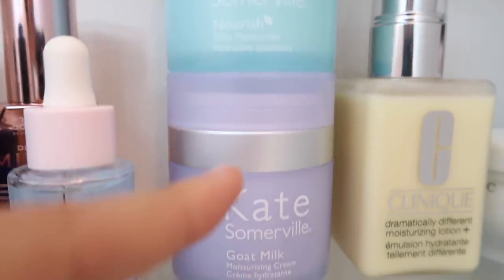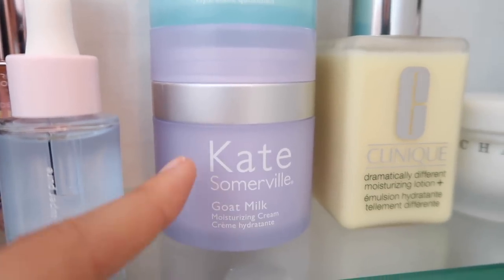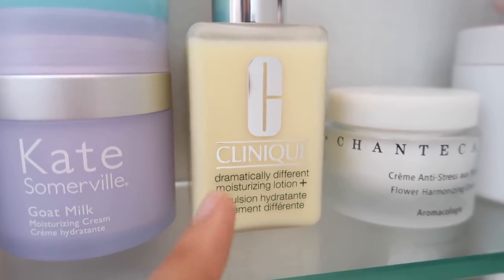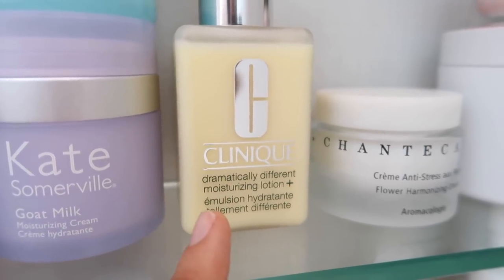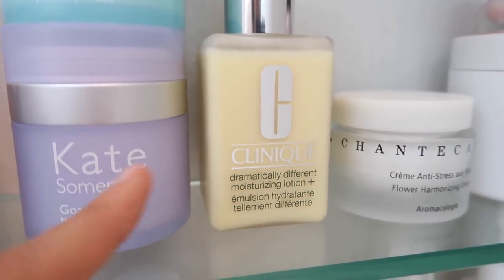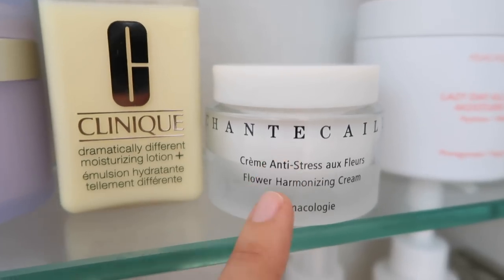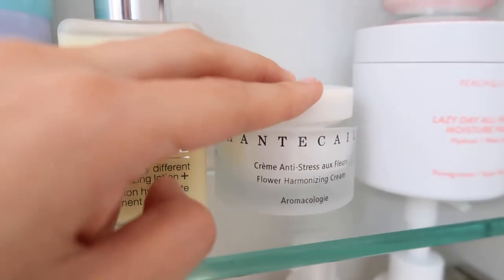I'm actually finishing up my current moisturizer so I can move into the Kate Somerville Goat Milk Moisturizing Cream — it's very light but I find it's more hydrating than the Nourish. Over here I have the Clinique Dramatically Different Moisturizing Lotion Plus, one of the first really good moisturizers I ever used, and I'll be switching between these two mostly for daytime. For night, I got this Chantecaille Flower Harmonizing Cream — I've been wanting this for over a year, I finally bought it. I haven't used it yet but I'm really excited to try it; it smells incredible.